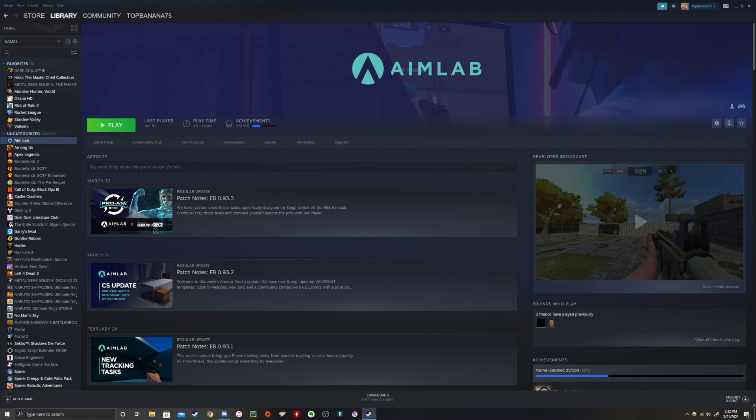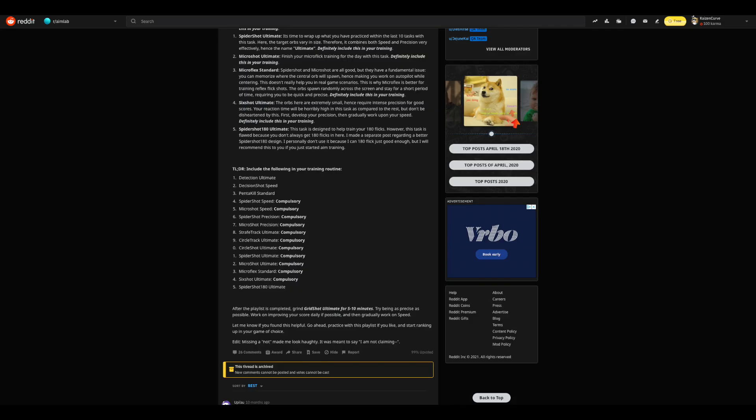Over the course of the month I spent about 13 hours total practicing on Aim Labs, which works out to about 25 minutes each day. I don't specialize in any particular FPS game — I kind of play all the main ones, like Valorant, Warzone, and Apex.